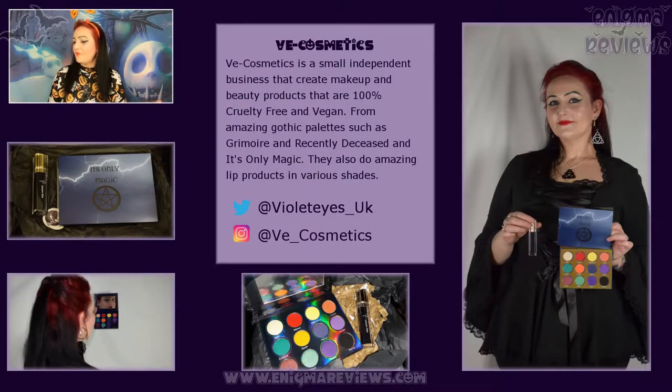My husband somehow knew to order this even though I never explicitly told him - I only mentioned how impressed I was with the Grimoire palette and lipstick last year. This lipstick was 9.99 but came down to £7 - she does have a lot of sale items on her site, though you can't use discount codes on sale items. I'm really glad I grabbed this at £7; it's a really good price.